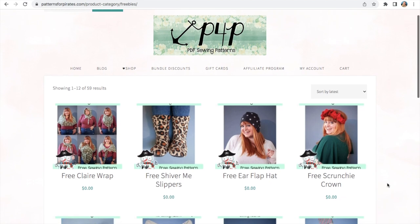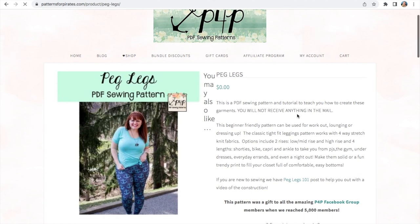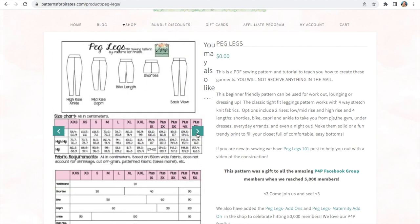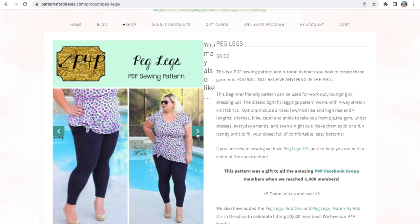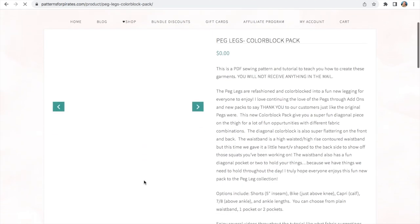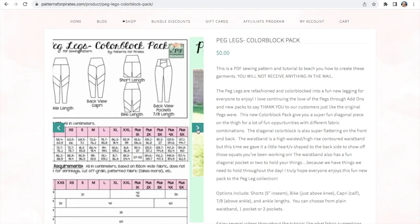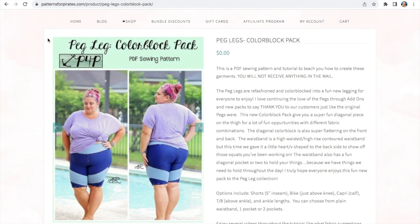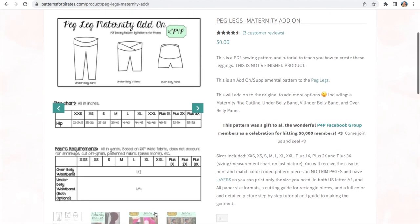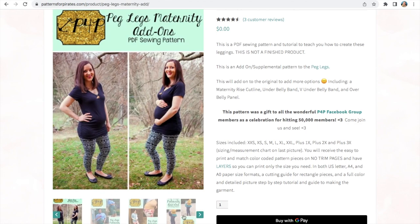Onto the three patterns that Patterns for Pirates have got now. They've got lots of accessories and things for children, but I thought these peg legs would be a great addition to anybody's wardrobe — so many variations. The basic peg legs have two rise options and four leg lengths. Then they've got add-on packages where you can add colour blocking or pockets and give them a more athletic, sporty look. You will need something with a really good stretch on these, but I thought they were great for scrap busting if you had lots of bits of lycra to use up for the challenge. There's a maternity option as well, with choices of where you have the band — an underband, a crossband, or an overband.